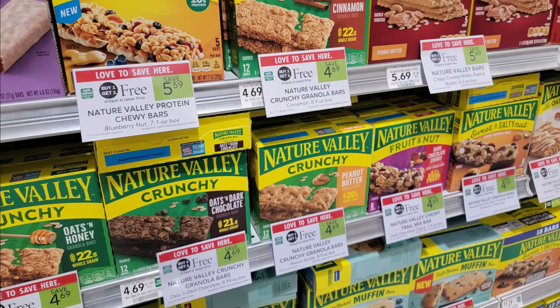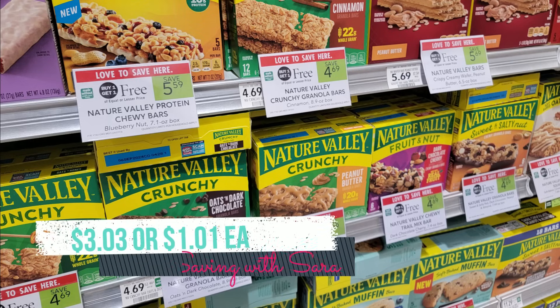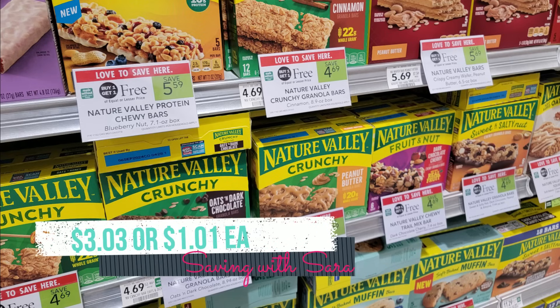The Nature Valley Granola Bars are BOGO this week, cheapest at $4.69. We have a 50-cent digital coupon on two, but we also have a dollar back on two from Ibotta — that rebate says do not combine with coupons, so I'd go with Ibotta. We also have a new Fetch offer for $3 back on three. Ideally, grab three boxes, get the dollar from Ibotta and three dollars from Fetch, making it about a dollar a box.